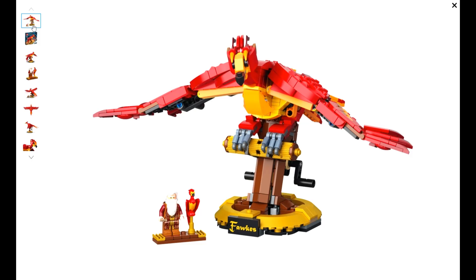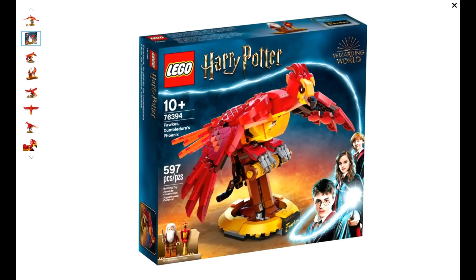My prediction in three to five years after retirement: I really believe that this one will go to at least $110 plus shipping. I think $110 is really the bottom of where this set will be four to five years from now, but even at three years after retirement I think it will hit $110. At $110, your profit if you bought this at retail is $48, and if you got this one at 20% off, it is $56.